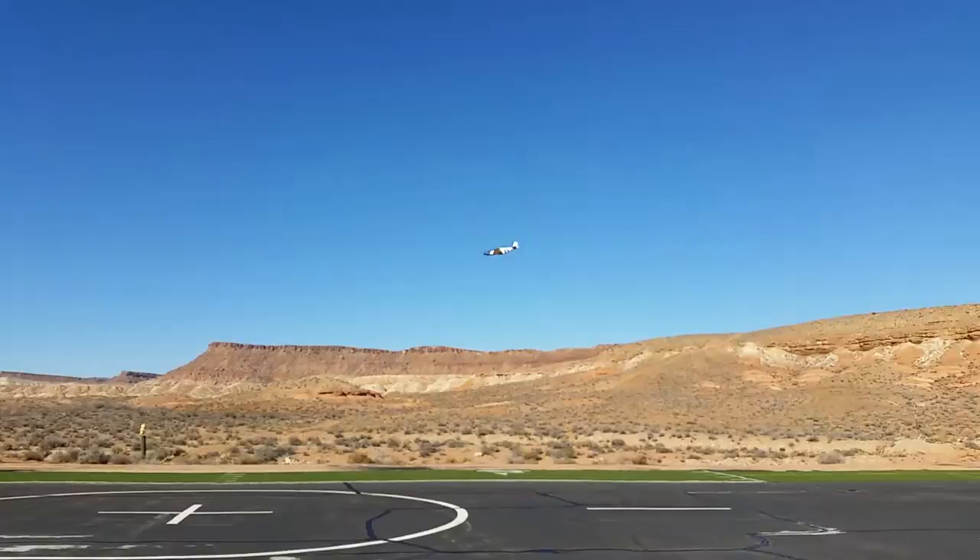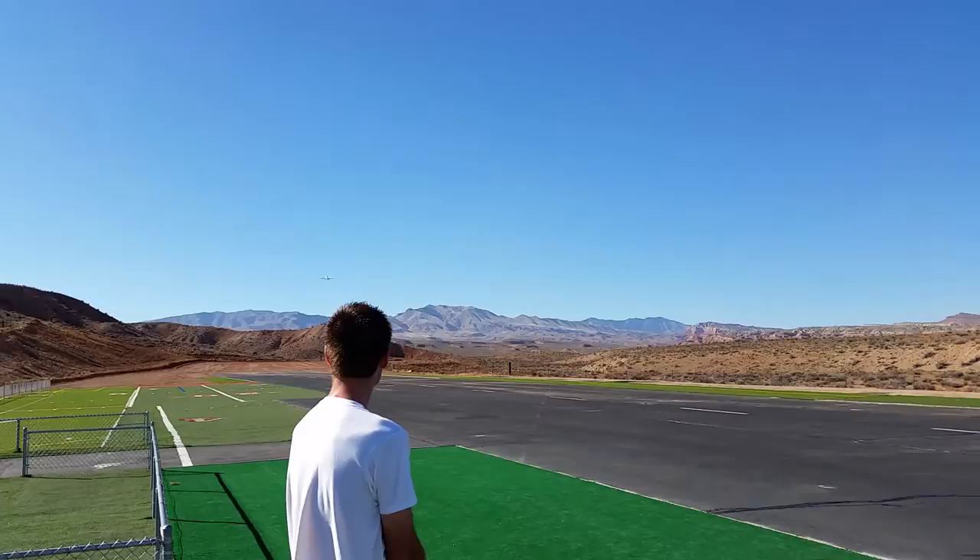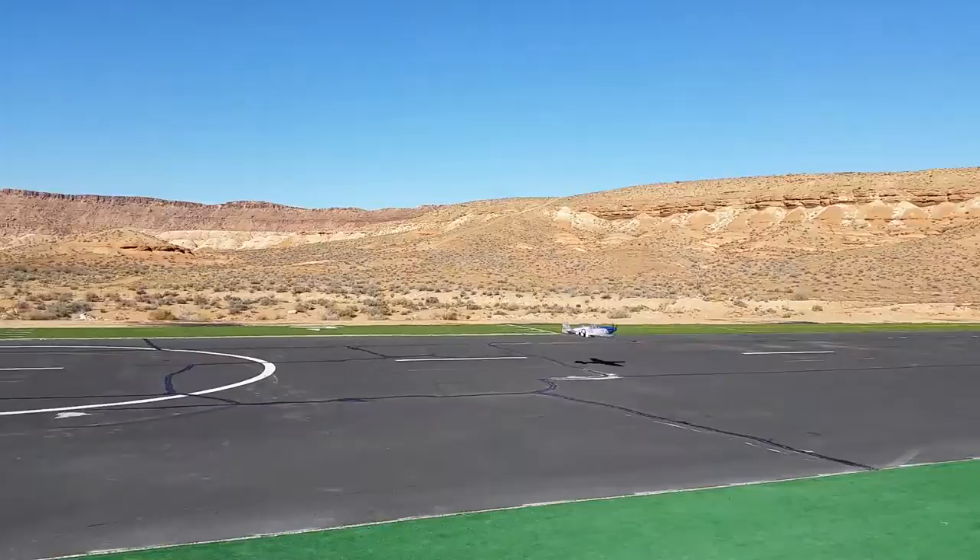The wings weren't mating up together. It looks like it did pretty good though. I think we're straight. It was an aluminum wing spar. It was either that or file down the wings, and I really didn't want to file the wings down.